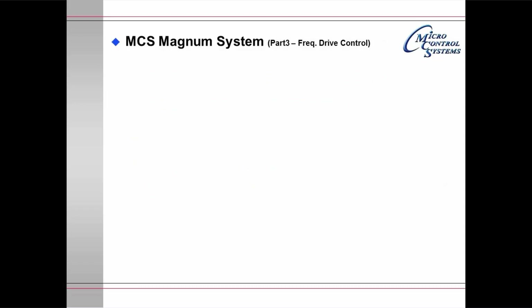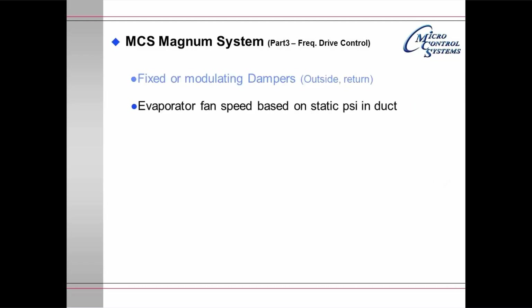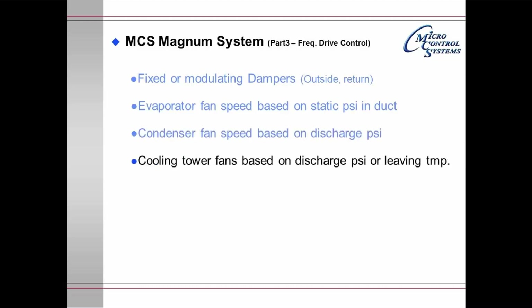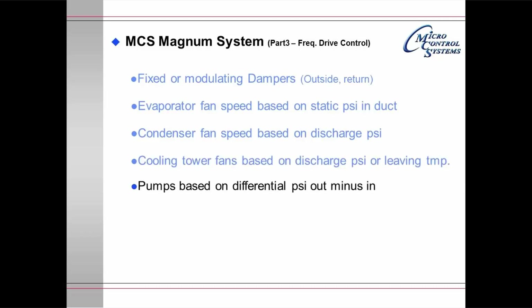The Magnum system part 3: frequency drive control. It handles fixed and modulating dampers, whether they are outside air or return air dampers. It handles evaporator fan speed based on static pressure in the duct, and condenser fan speed based on discharge pressure. It handles cooling tower fans based on discharge pressure or leaving temperature. Pumps are controlled based on differential pressure — the speed of the pump is decided based on pressure in minus pressure out.